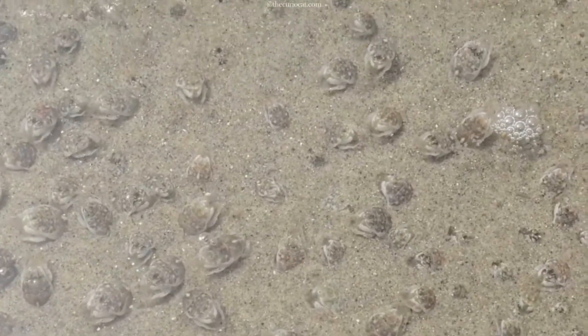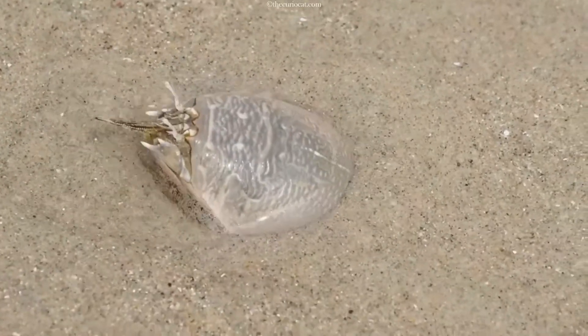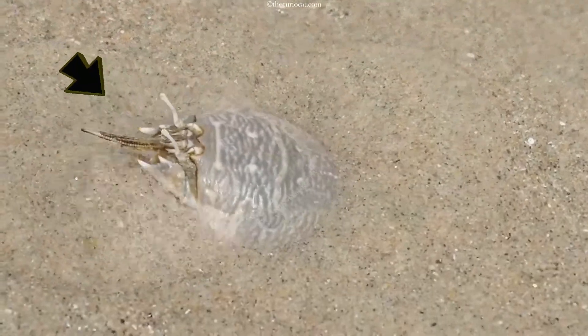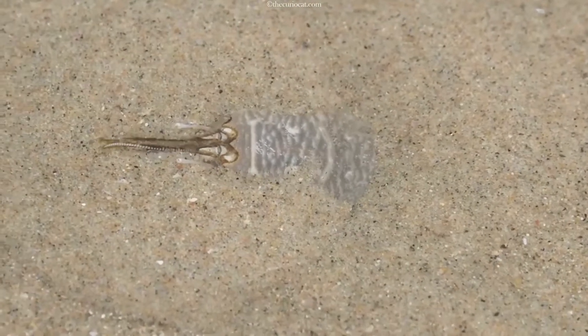This is also how they eat — they burrow backwards in the sand and hang out their retractable antenna, which allows water to pass through a tube to the gills and filter out food when the water is high enough.